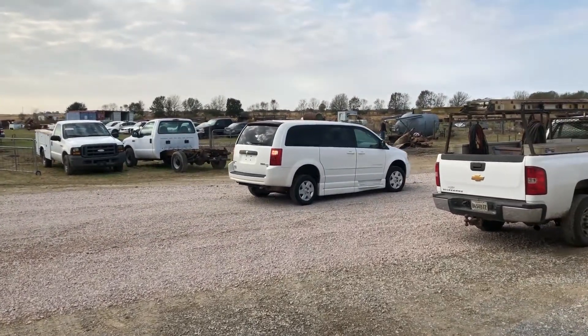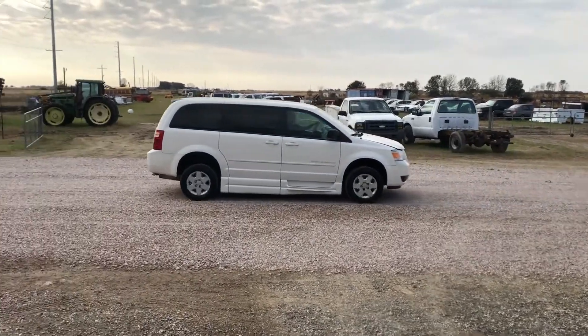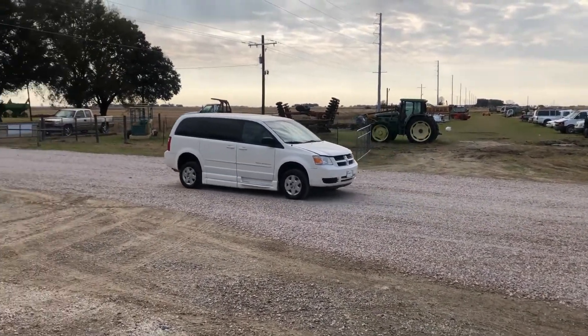It cranks up and runs and drives. It has the backup beepers — you saw it go forward, you see it going in reverse. So far this van hasn't given us any issues. It drove in from about 40 miles away.